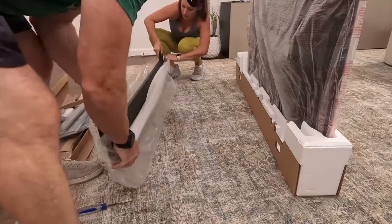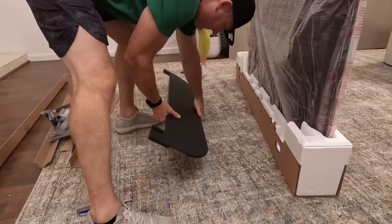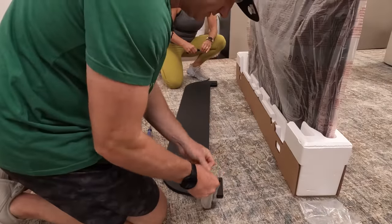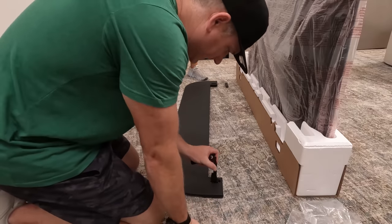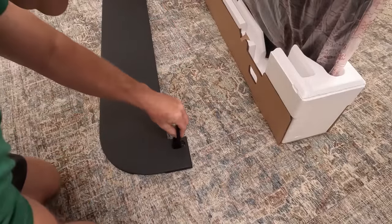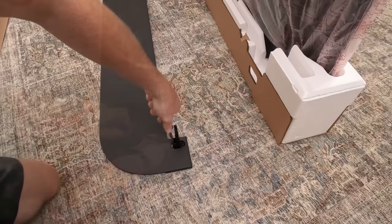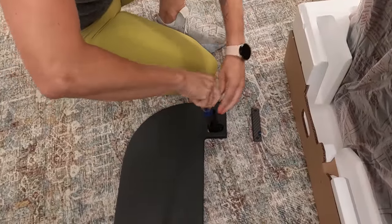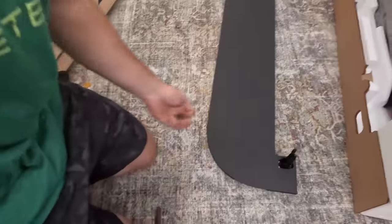Let's take the heavy stand out. So we just have to set it up and then connect the TV. The bottom of the feet have two holes — a bigger and a smaller one — that line up with the stand, so it's pretty easy. They go in one way and then you put the two screws facing straight down. Now the TV just sits on that top little spot and we have two screws on each side to put into the back of the TV.